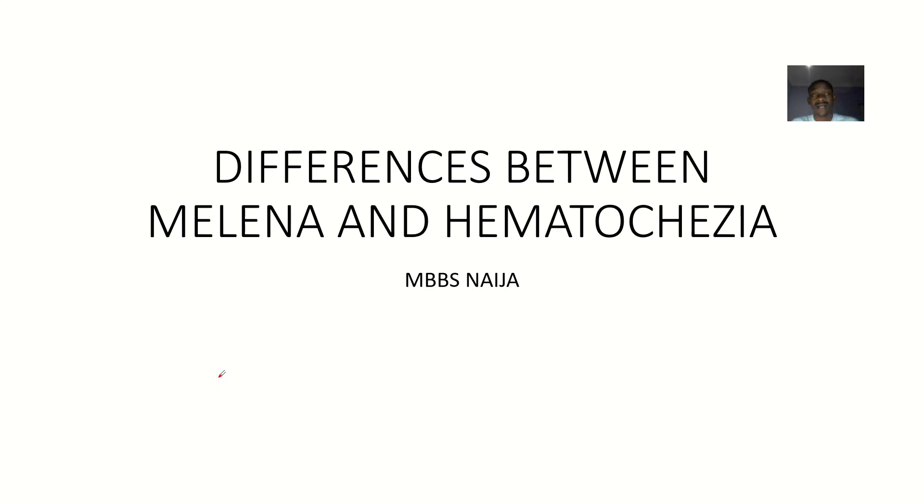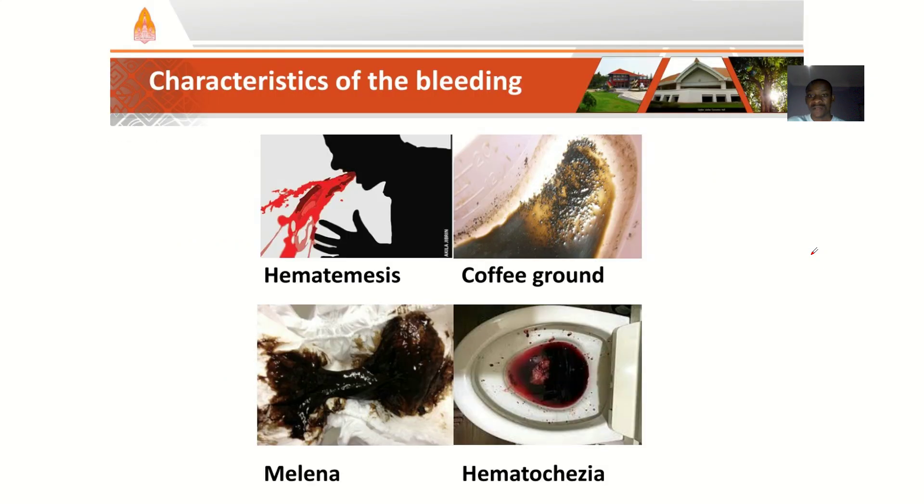There are two conditions that have to do with blood in stool, and these two conditions are basically confusing, mostly to newcomers and even people that have been in a medical career for a very long time. These are melena and hematochesia. You have to know the difference between these two words before you can use them properly.